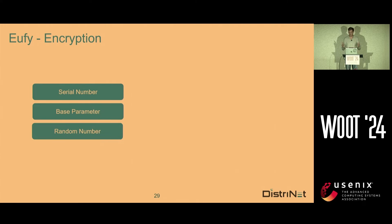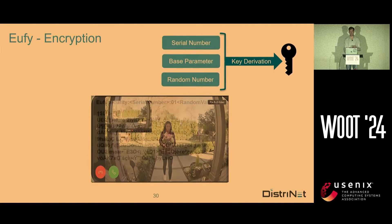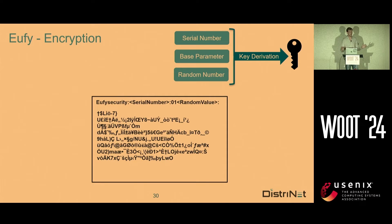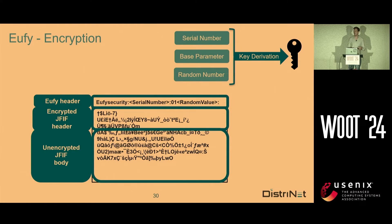Let's go a level of abstraction higher. We have a serial number, a base parameter, and a random number. They do some key derivation, and they have their key. They encrypt an image and it looks like this — there are three parts. The first part is a EUFY header in pure cleartext; we can see the serial number and the random value used in the encryption. Then there is an encrypted JPEG header — the JPEG header is encrypted. But the body of the JPEG is actually still unencrypted, which is really interesting. We tried to brute force the header but that didn't work, although I still don't believe this is secure.